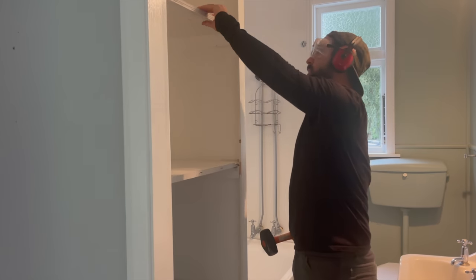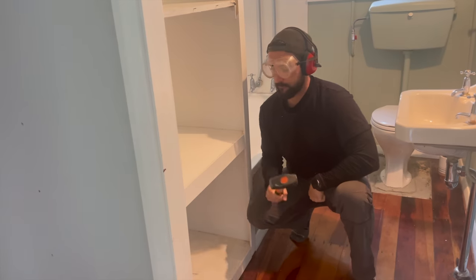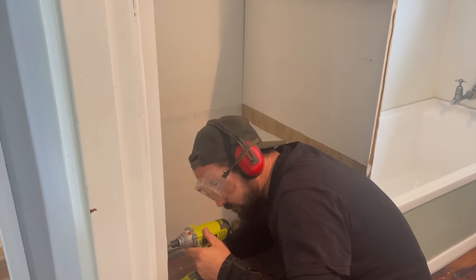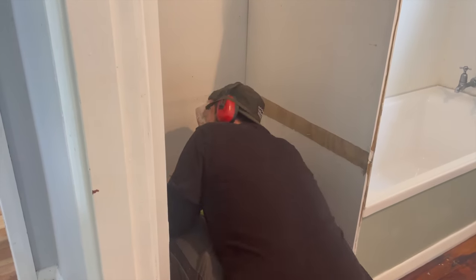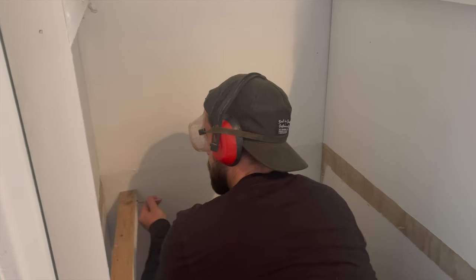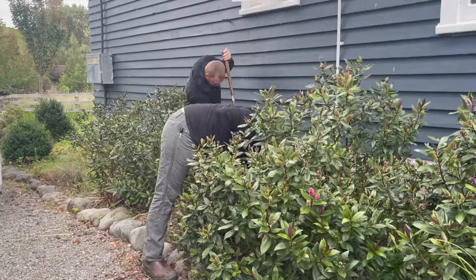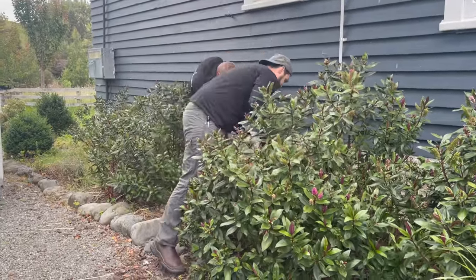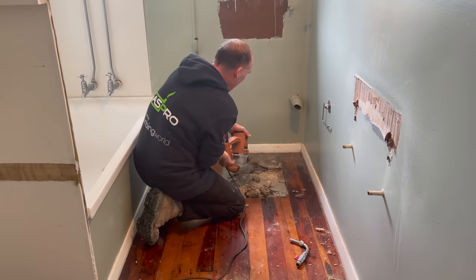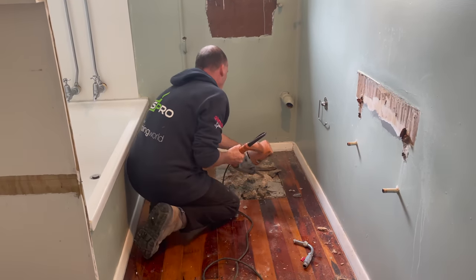Day one was demolition day. We were really excited to remove this shelving unit. It took up a lot of wasted space and was the area in which we planned to relocate the toilet. Because the toilet was so old, when we went to remove it we realized that it was cemented into ceramic pipes. That's how they used to do it back in the day, so we had to literally break the cement with a jackhammer to install the new plumbing for the new toilet.